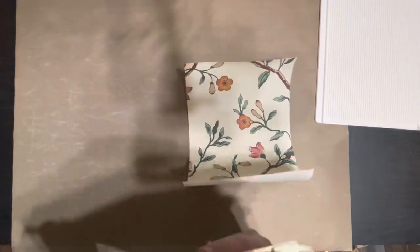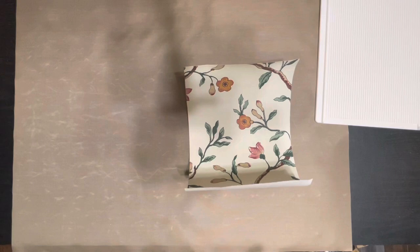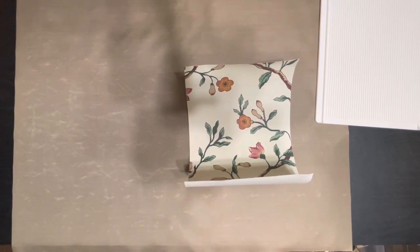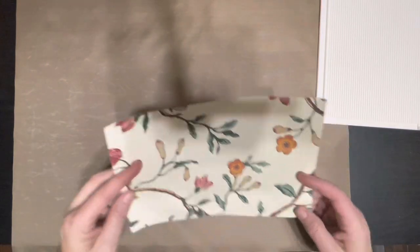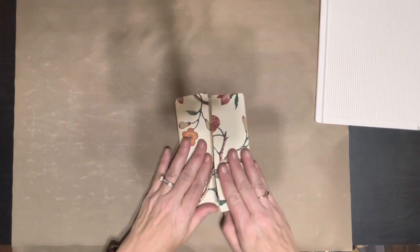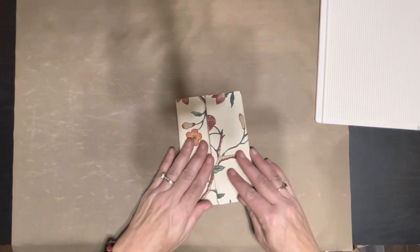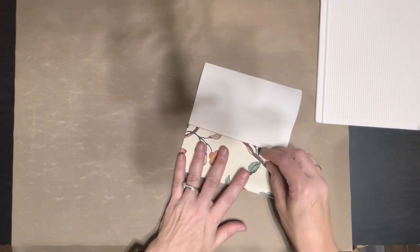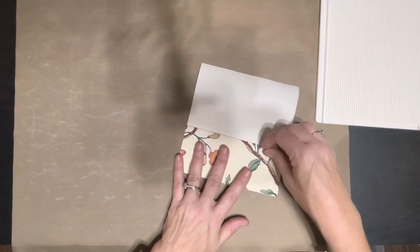So let's see what we can do. I have never worked with wallpaper before, so I'm really not sure what exactly to do with it. I think I will start by maybe making some pockets for my journals.